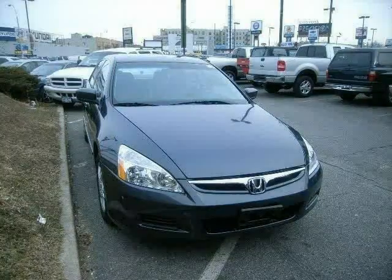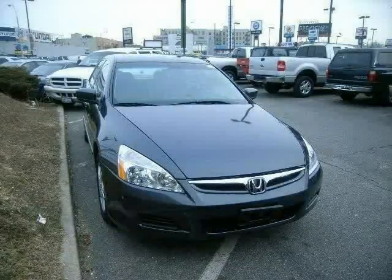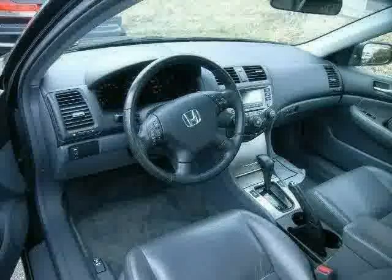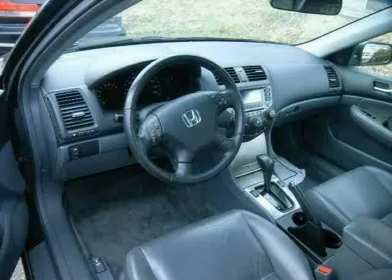Look at this 2007 Honda Accord Sedan equipped with leather wrapped steering wheel, dual zone air conditioning, CD changer, heated mirrors, sun moon roof, driver and passenger side airbag, front wheel drive, four wheel anti-lock brakes, and steering wheel controls.